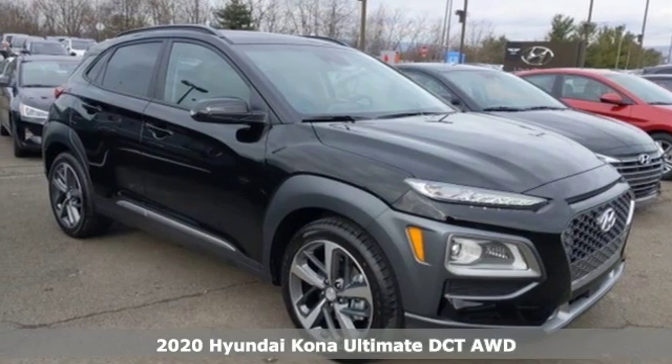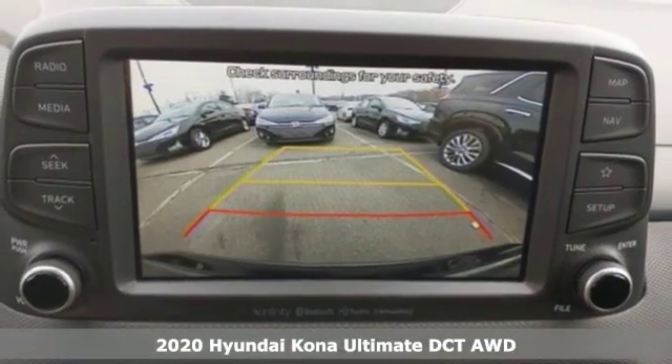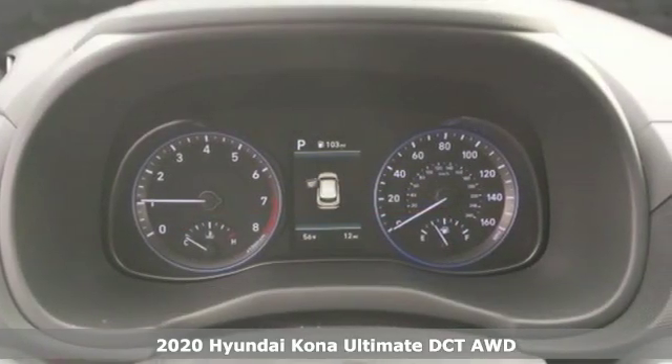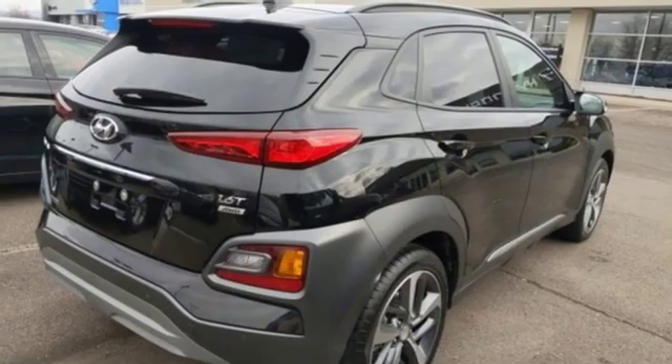Here's a new 2020 Hyundai Kona. The brilliant design means it's not just expressively styled, it's also perfectly sized. It comes with the features you need, and better yet,